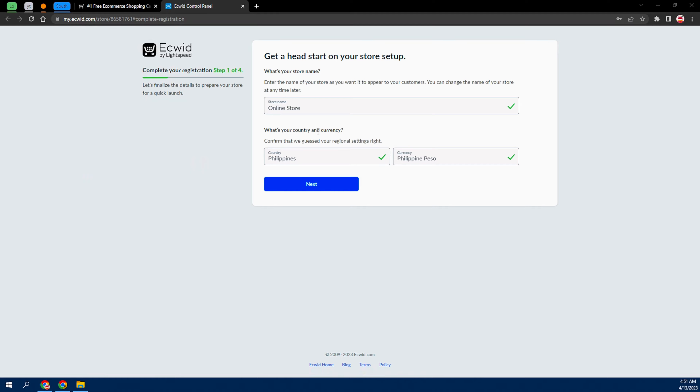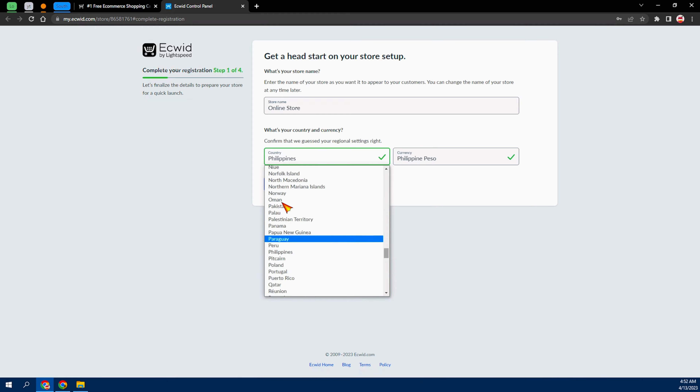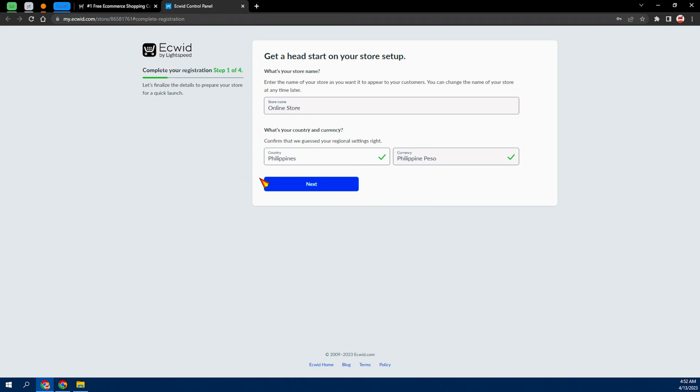From here, all you need to do is edit the country — for mine it showed Philippines, but I checked and it's available in a lot of other countries, so don't worry about that. From here, you need to edit the store name and give it a name related to what you'll actually be selling. For this tutorial I'm just going to leave it as 'Tech Hub,' then click Next.